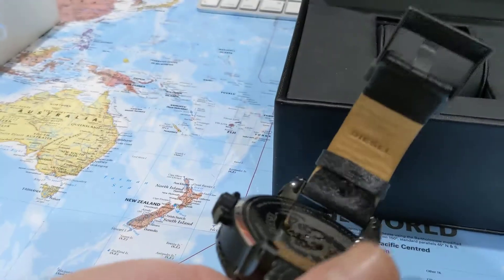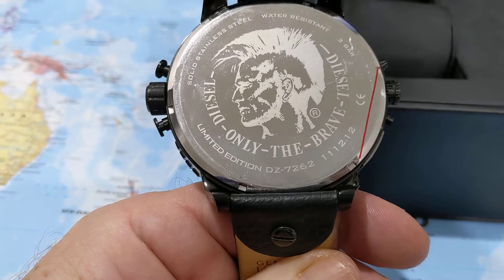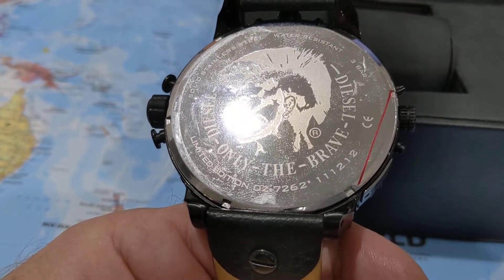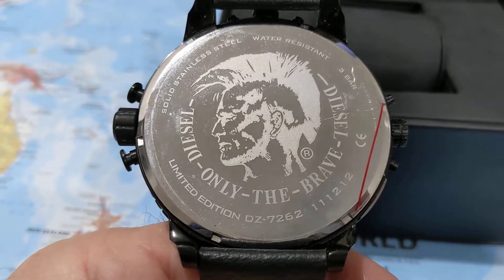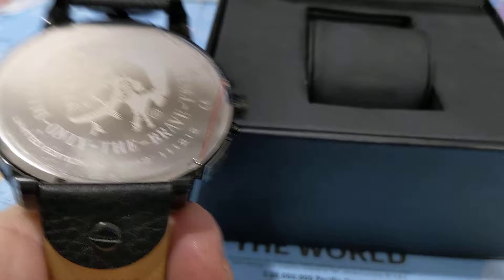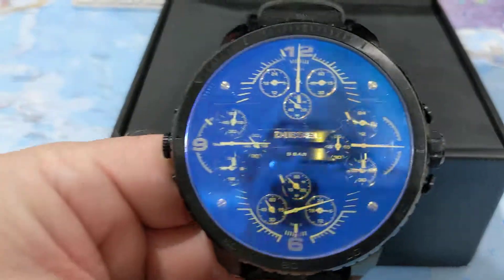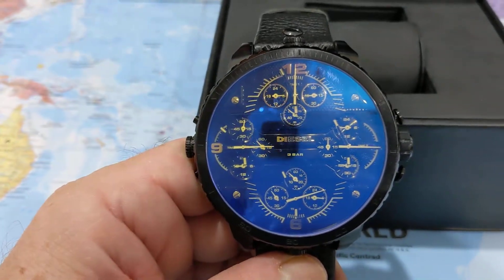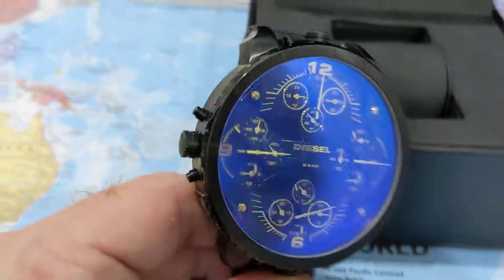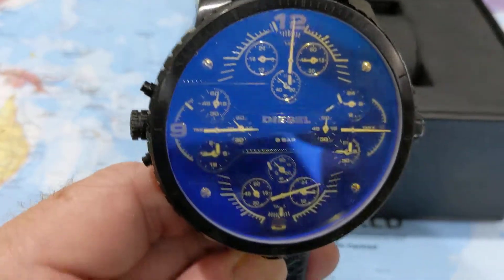As you can see at the bottom there, model number DZ7262, limited edition, stainless steel, water resistant. I purchased this watch in Dubai in the UAE — I think it was 2014. I hardly ever wear it, and it also needs some new batteries.